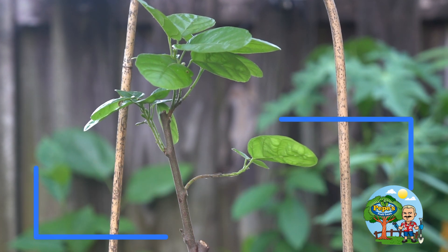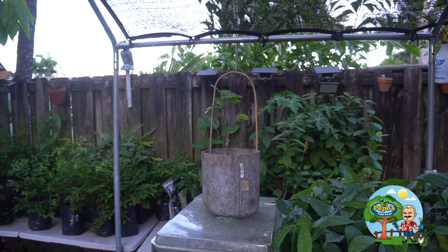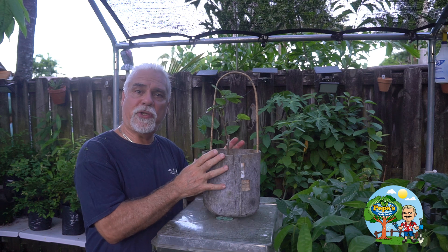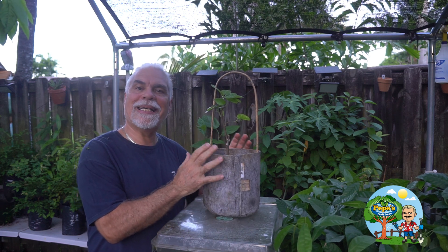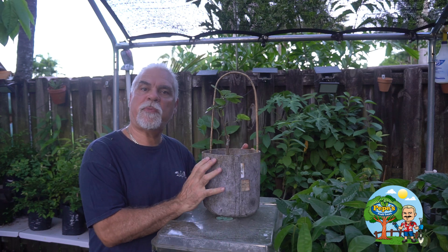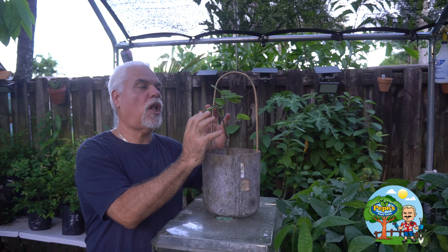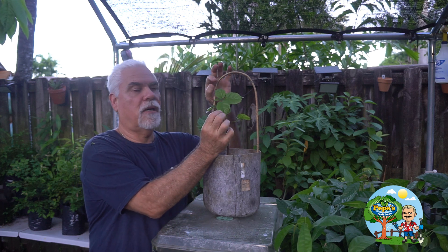This is a cacao plant — specifically a round leaf cacao, also known as jaca. This is theobroma cacao, a chocolate plant. What makes this plant very unique is its leaves: they are beautiful and round, which is why it's called round leaf cacao.